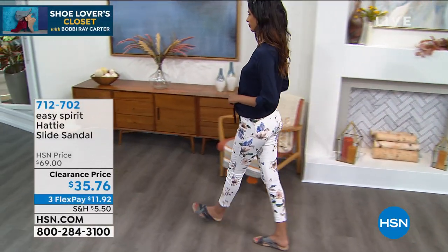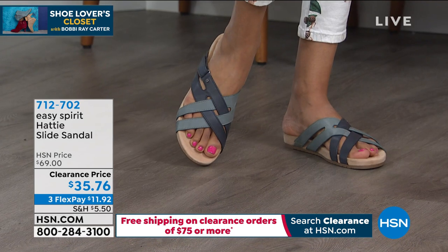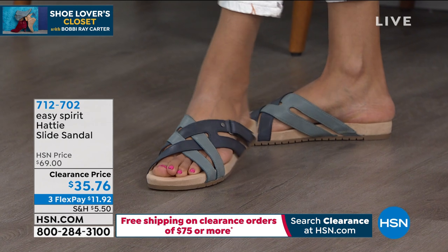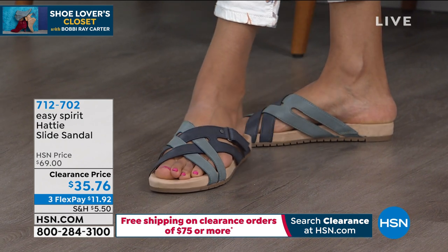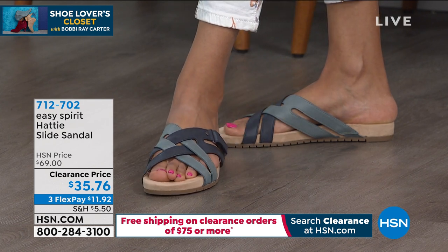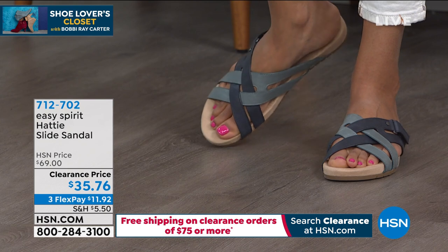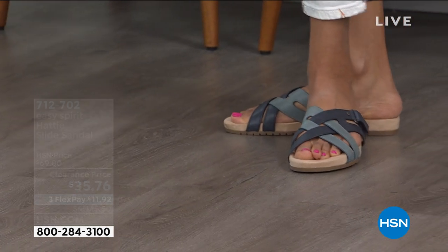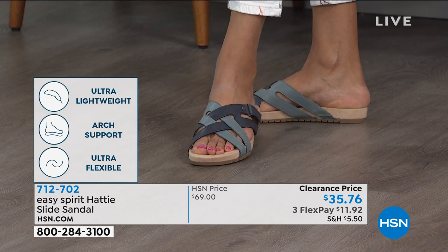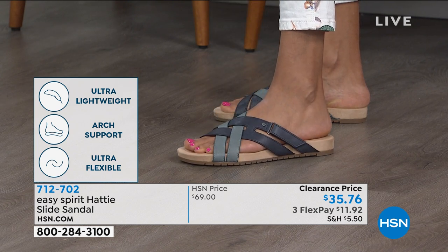There's contouring to the footbed as well, giving you support for your specific foot. In addition to that, there's adjustability — something you don't get on a lot of slip-in sandals. There's a hook-and-loop closure on that top strap on the outside of your foot, and goring on the upper strap on the inside, so you get a lot of flexibility and adjustability to make this your own.